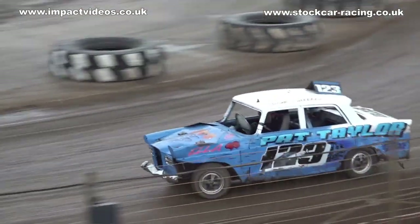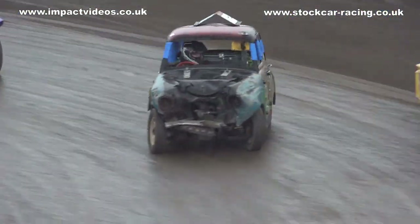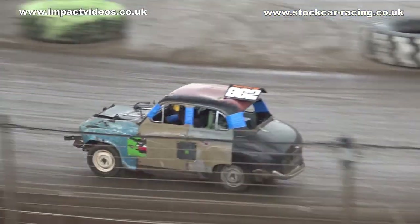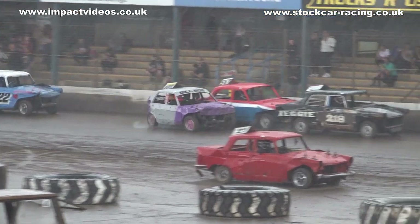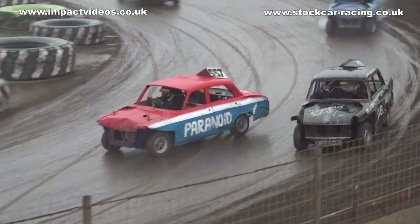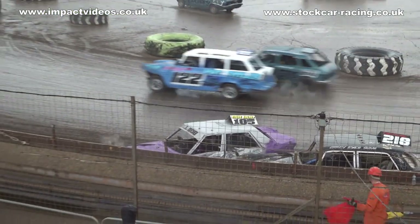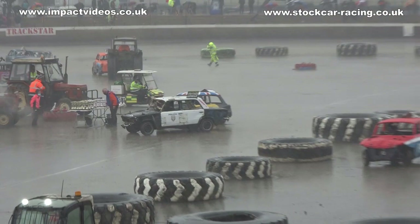Still looking for third place coming through — I think it will be the Maxi, the time for third. So there's a tangle over there on the back stretch, the rest of the cars making it home, coming through to the line. We're going to reds on that now please — we're going to reds please. And it's loud!